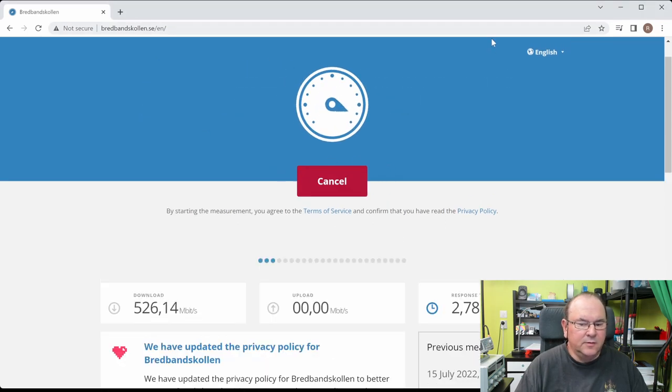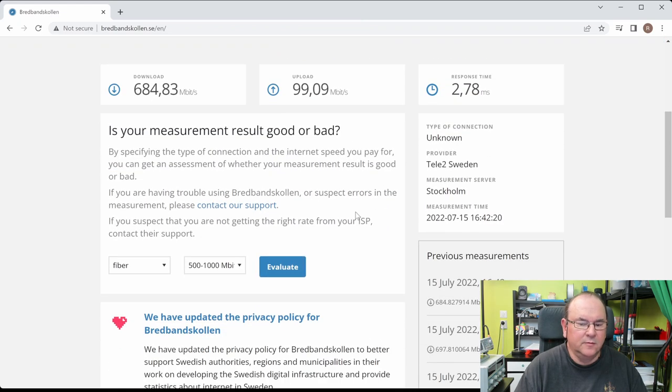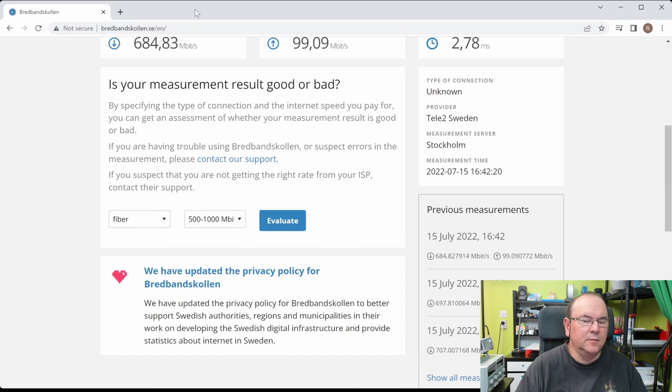So let's run it through and see what we get. Here we get the result — I got 680 this time. The upload speed is 100 megabits, which has never been an issue — I can always cap out at nearly 100 megabits. The response time is 2.78 milliseconds, which is actually pretty good.